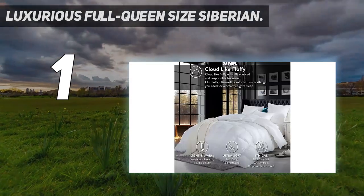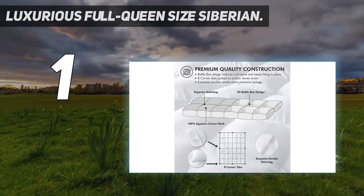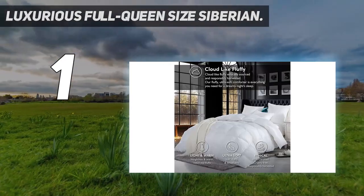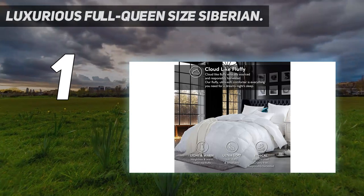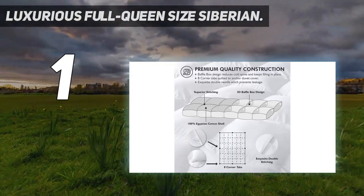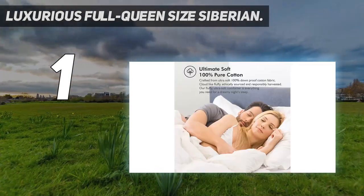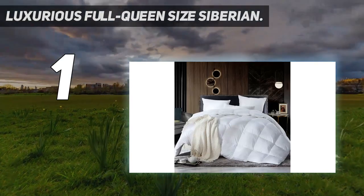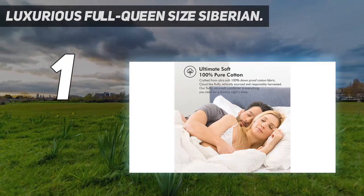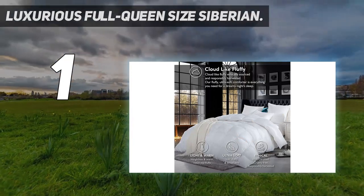The Luxurious Full Queen Size Siberian Goose Down Comforter comes with 1200 threads per square inch and is made from long-staple Giza cotton grown in the lush valley of the Nile River since the period of the pharaohs. It is considered the ultimate choice as far as luxury is concerned — exuding opulence, superior quality, and comfort that puts it in a class above the rest. It features an amazing 750-plus fill power and 60-ounce weight that floats within 1200 threads per square inch.